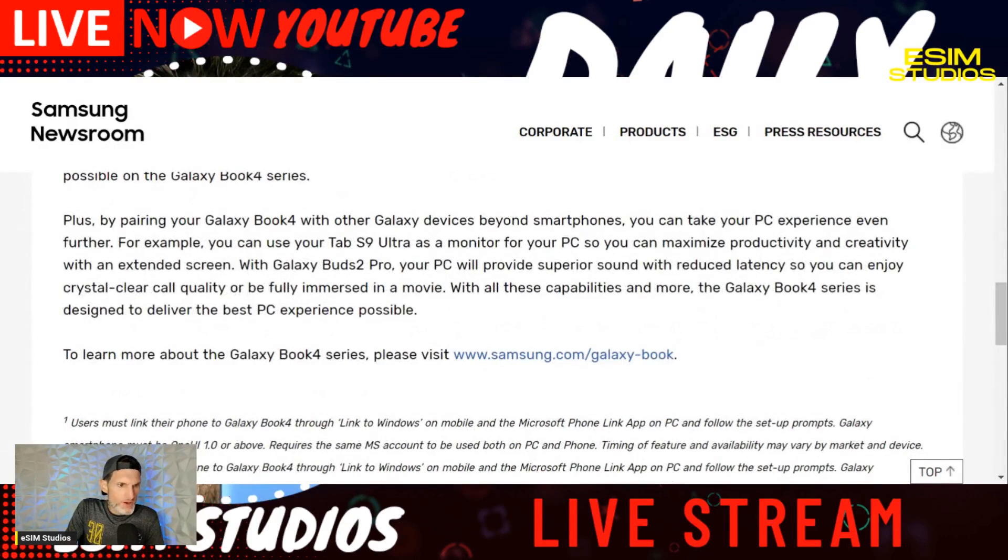Beyond smartphones, pairing your Galaxy Book 4 with other Galaxy devices takes the PC experience even further. For example, you can use the Tab S9 as a monitor for your PC to maximize productivity, and it also works with Galaxy Buds 2 Pro. It looks like it'll be exclusive to Galaxy devices for the first month or two, then they'll open it up to all Microsoft PCs and laptops after 30 to 60 days.